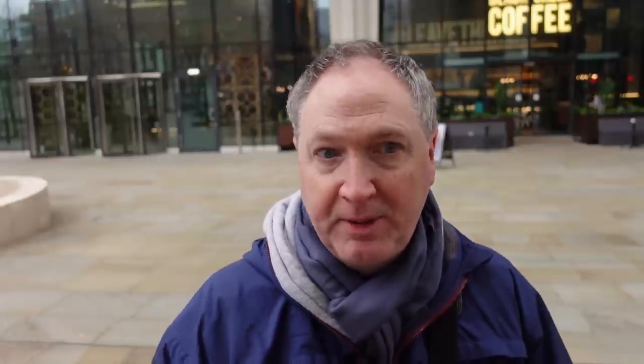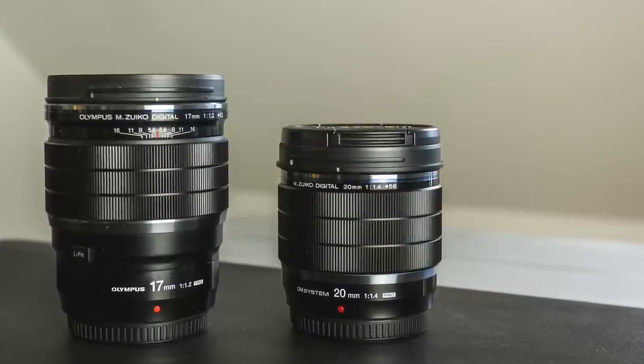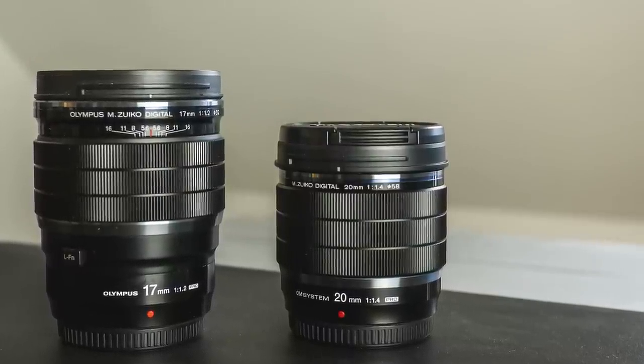So this new 20mm f1.4 is both smaller and lighter than the f1.2, and probably about as big as a prime lens should be. It is slower than the 17mm f1.2 by about a third of a stop, but it is two thirds of a stop faster than the 17mm f1.8 version. And it is two full stops faster than the 12-40 Pro Zoom, so it makes an ideal travel companion to go with that lens. In fact, it could have been the lens I would have bought instead of the 17mm f1.2, if it had been out at the time.